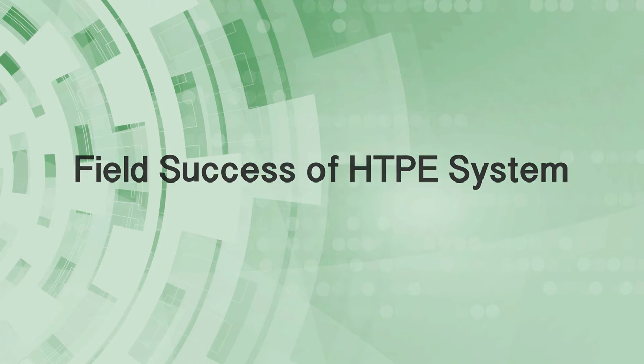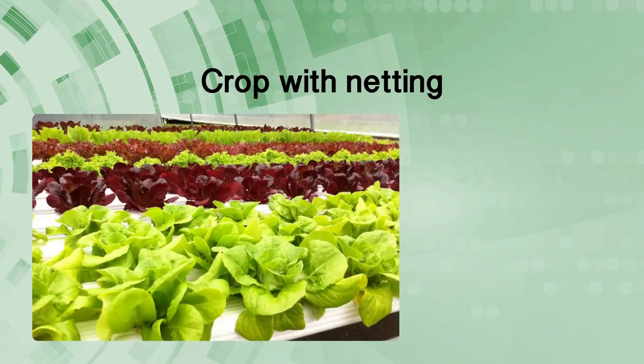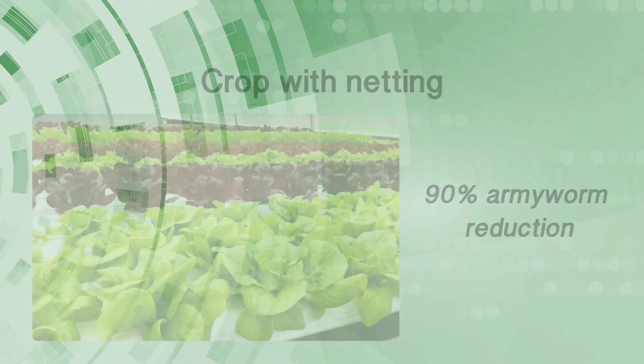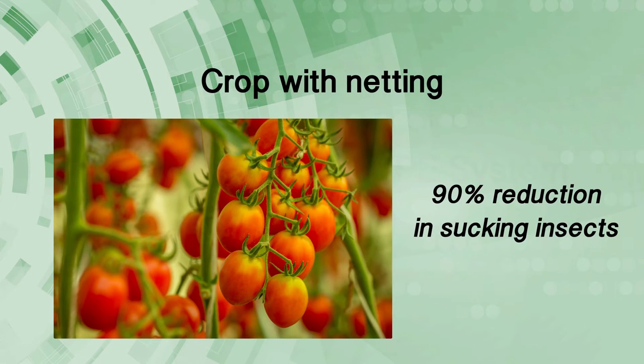In a Baldwin County study, there was a significant reduction in insect pests, especially armyworms and leaf footed bugs that have become perennial pests in the warm and humid Gulf Coast area. Will Masten's testimonial is available on national SARE and Alabama vegetable IPM websites, which makes a compelling case for a permanent pest exclusion system.